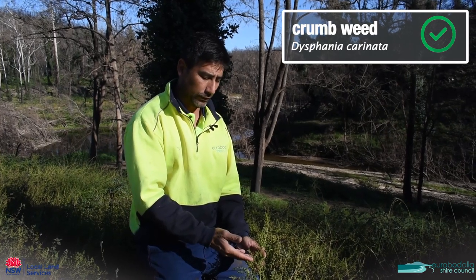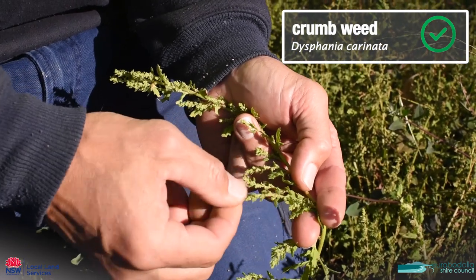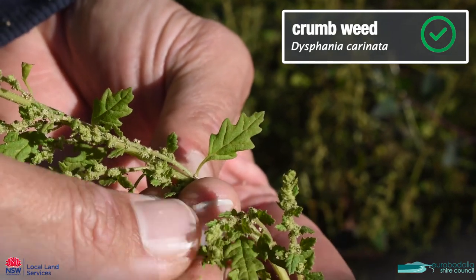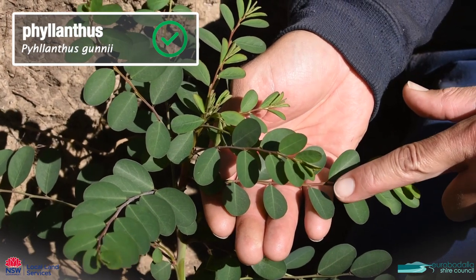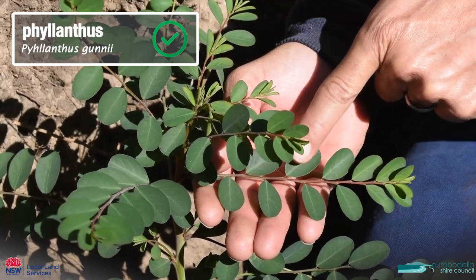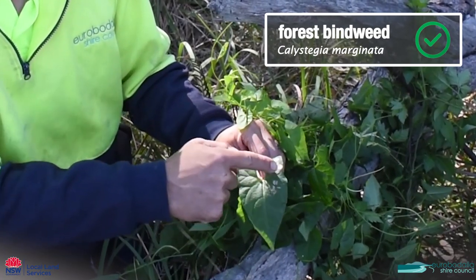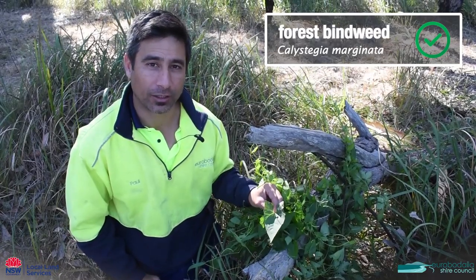This is a little native called crumbweed. It has these flowering spikes and really fine seed, and tiny little deeply serrated leaves. This is a native called phylanthus and it has dark green ovate leaves with very light veins running through them, and the leaves are alternate. This one's called forest bindweed. It has this very long leaf with two deep lobes at the basal area of the leaf. This is a native and you can leave this one alone.